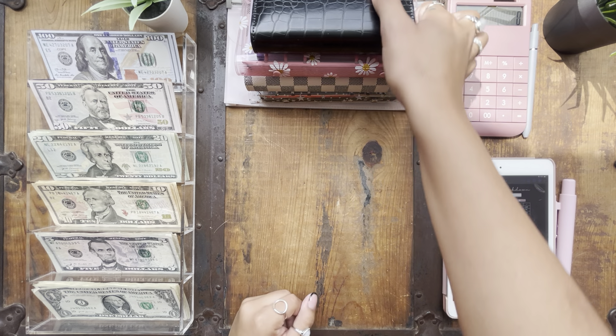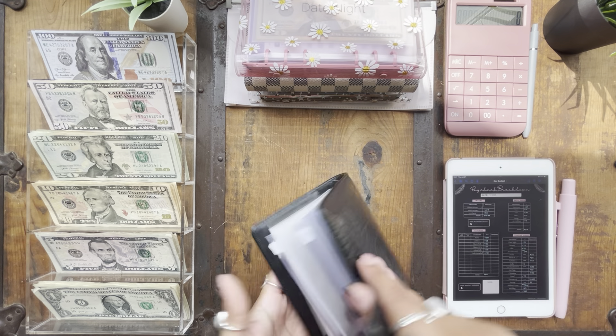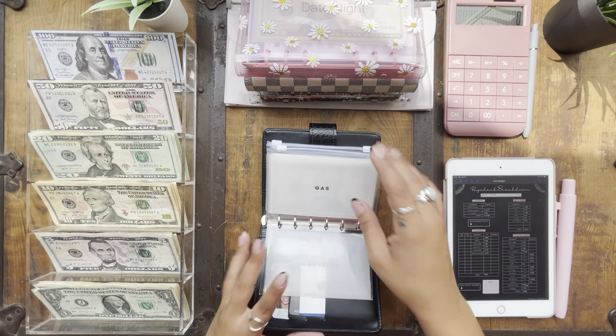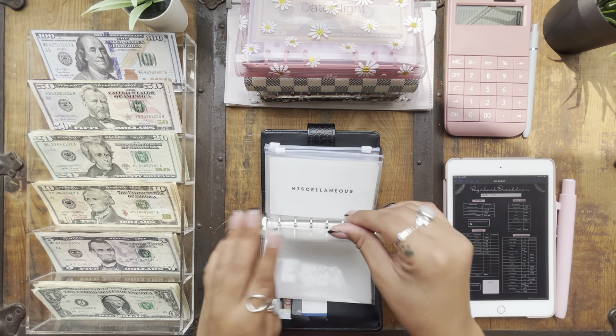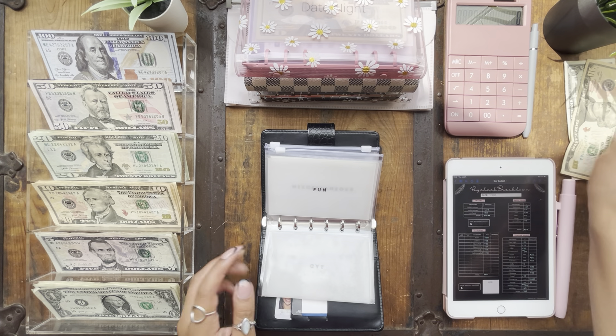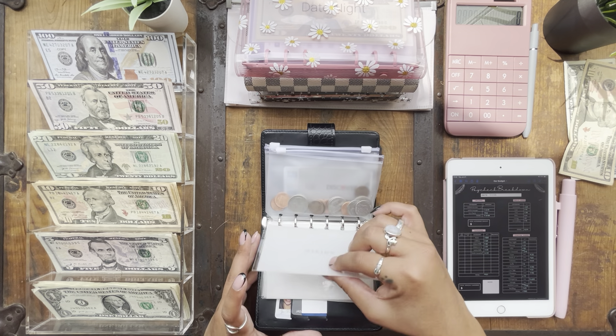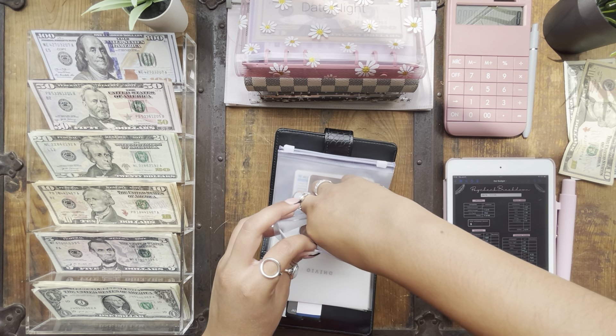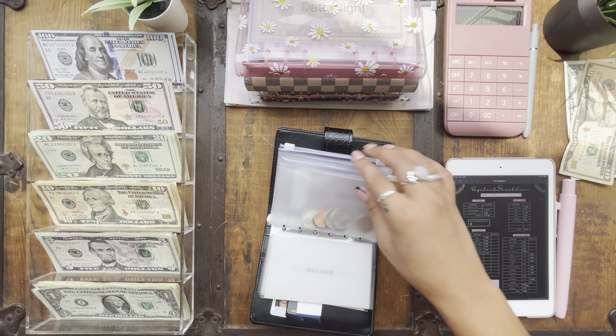We're going to start with unstuffing my wallet, which doesn't have a whole lot to unstuff. Groceries has nothing, gas has nothing, fun has $11 — put that to the side. Miscellaneous has nothing and giving has nothing. I'm just going to take out these coins and put them in the coin drawer because it's still pretty heavy.